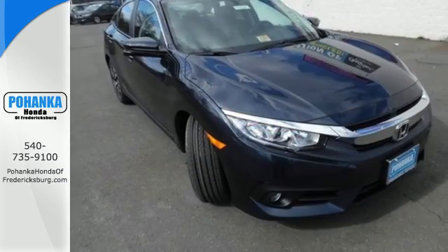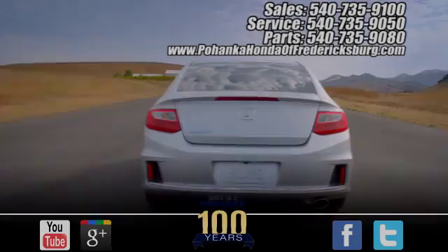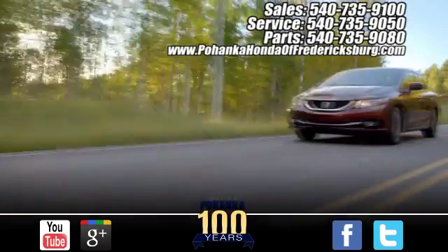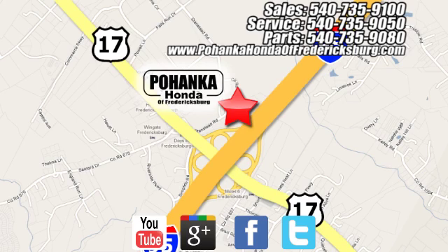Climb inside this overachieving Honda Civic. Drive yours home today. Pohanka Honda of Fredericksburg is a great place to buy a car, conveniently located at 60 South Gateway Drive in Fredericksburg.